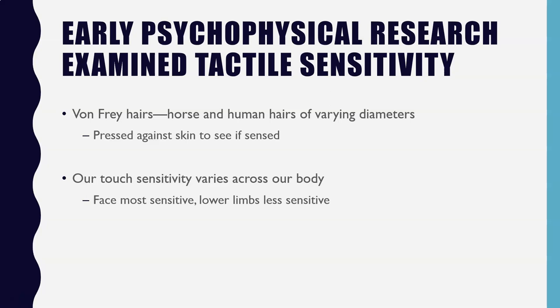Today we still utilize von Frey hairs, but we're a lot more likely to use a synthetic hair. When you do these kinds of tactile sensitivity studies, we do tend to find that our touch sensitivity varies across the body, in line with what we find in the primary and secondary somatosensory cortices. Generally, areas that we use a lot to communicate with other people or explore our world tend to be more sensitive.